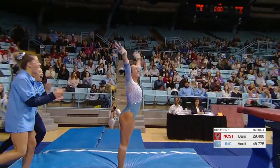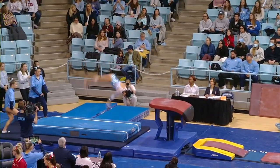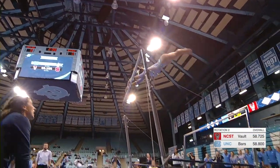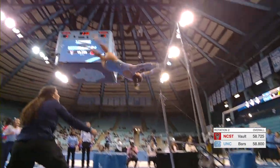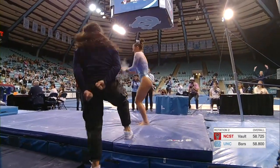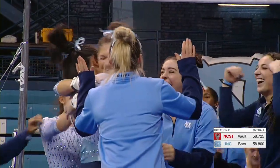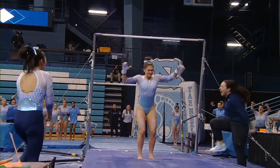Wow, and that's the stick that we want — great vault, she knew her landing. Another great handstand, looking to stick this dismount. What a stick, and she knows it! That's the type of stick that you want.